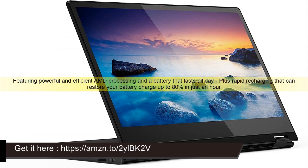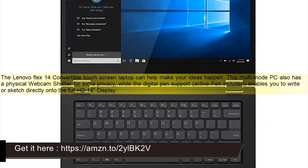Featuring powerful and efficient AMD processing and a battery that lasts all day, plus rapid charging that can restore your battery charge up to 80% in just an hour.